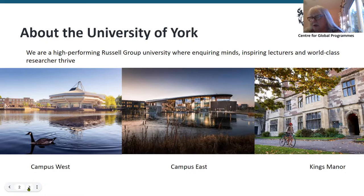On Campus East we have Ann Lister College, Goodrick College, Langwith College and Constantine College. The colleges on Campus East are all just accommodation, and each college has about 400 students living there, all in single bedrooms.